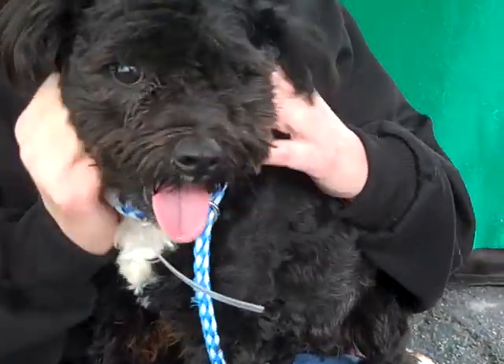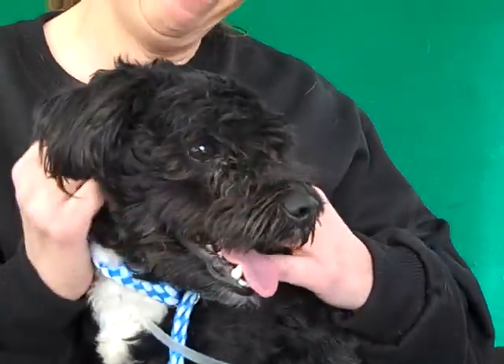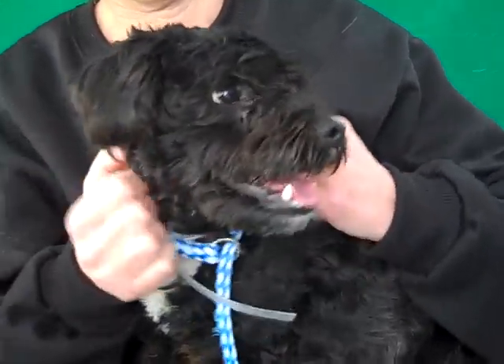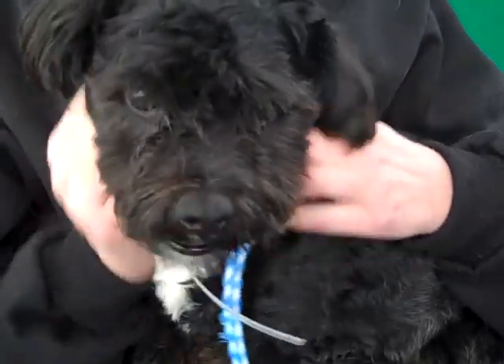Look at that little white chest marking. I mean, how cute is this? You can't get any cuter. So come on down and meet Tito today at the Baldwin Park shelter and take him home to be part of your family. Yeah, Tito!